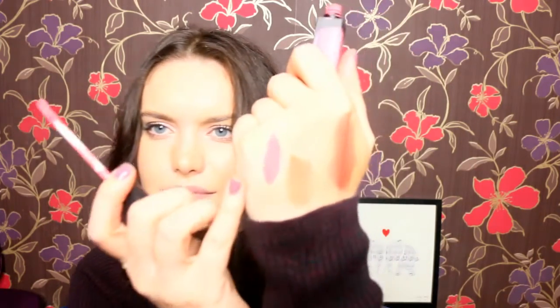My final favourite product from Sleek is one of the Matte Me Ultra Smooth Matte Lip Creams. This is the first one I ever bought actually, and it's a really pretty everyday colour — the shade Petal. It's just a really pretty nude-pink colour. They dry super matte, last a really long time, and are relatively comfortable on the lips. My Colourpop Ultra Matte lips are probably slightly more comfortable, but if I put a lip balm underneath then it's no problem at all. Lasts so long, beautiful colour — this is probably the one I go to the most.